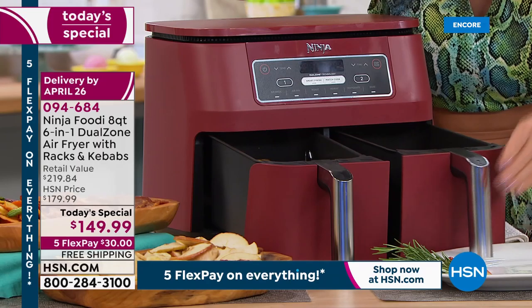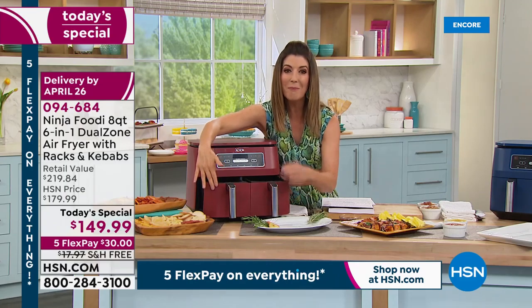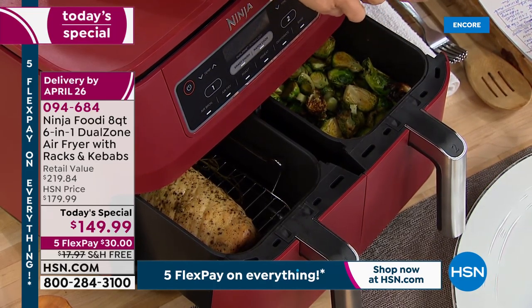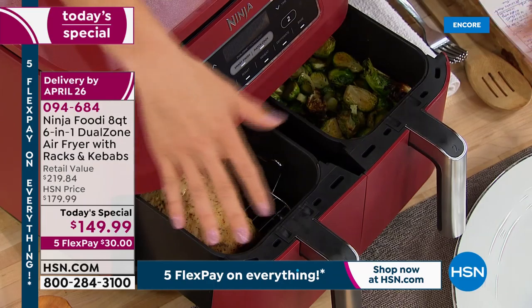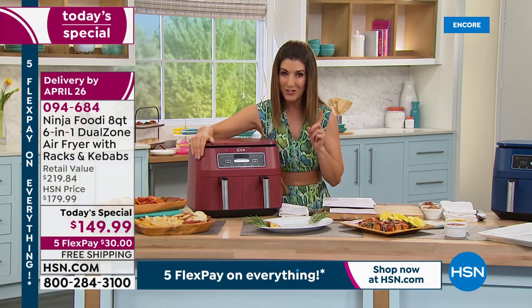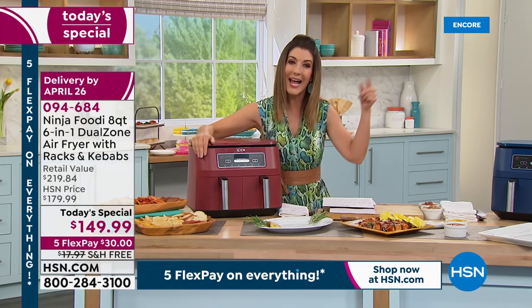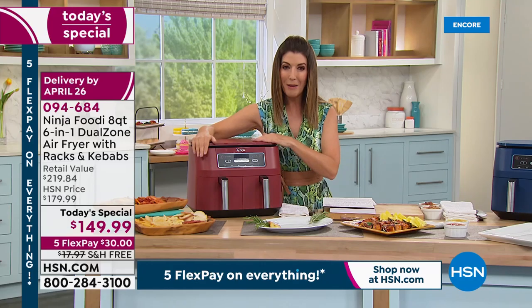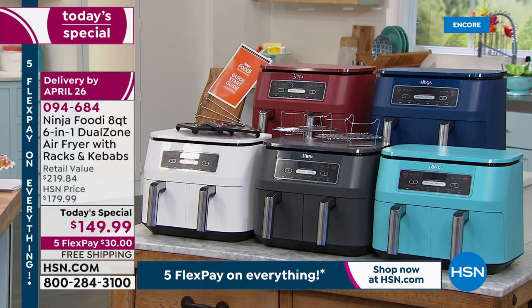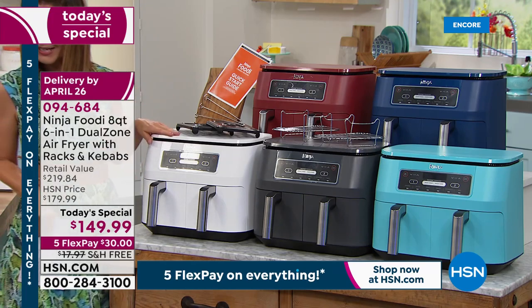With a regular air fryer, foods can't finish at the same time — chicken nuggets go cold while fries are cooking. There is no other air fryer on the market that does all the things this Ninja does. Even big Ninja fans with other air fryers are coming back and upgrading to the dual zone. HSN is offering an exclusive bundle you cannot find anywhere else — exclusive colors, a multi-layer rack, broiler rack, and more.